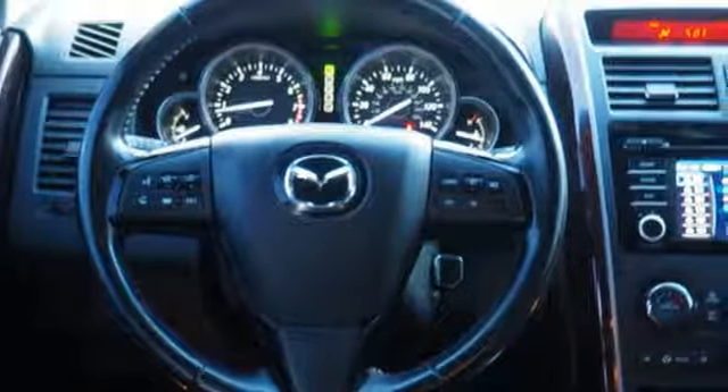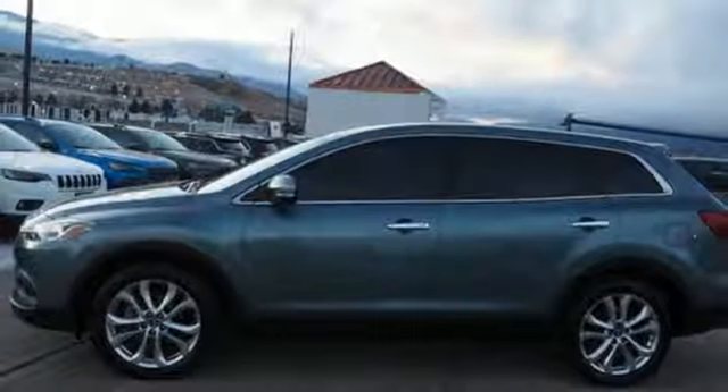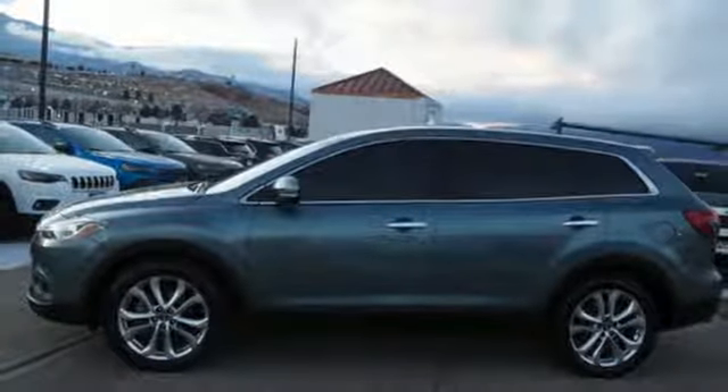For all the things that drive you, there's Mazda. You need to drive it to believe it. See it for yourself today.